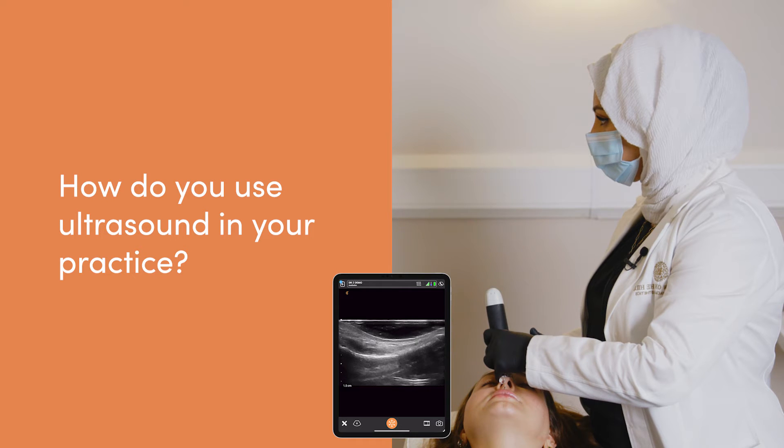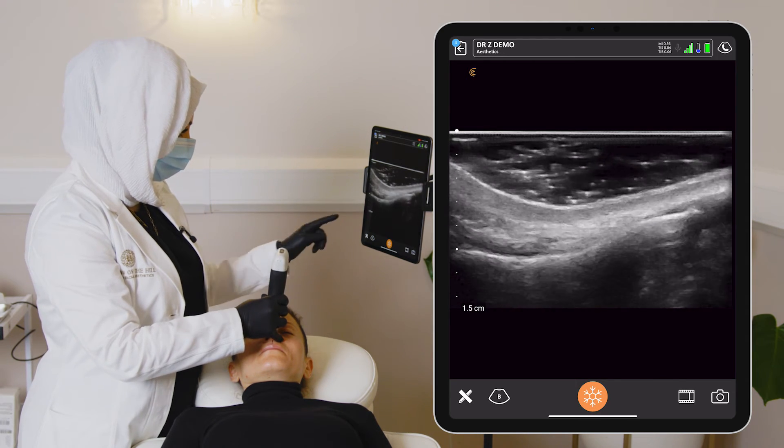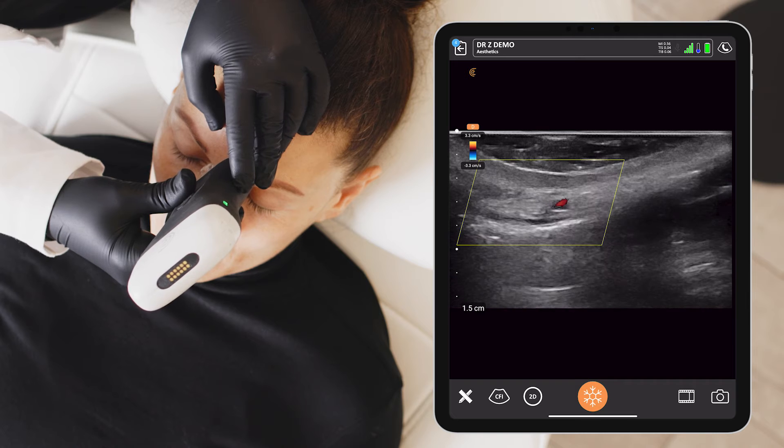When I first introduced ultrasound I was mapping the whole face as much as I could — I was very curious and wanted to see all the vessels and all the layers. This was not a realistic thing to keep up; it meant I was often running behind schedule. So over time I evolved my practice to make a conscious decision that I would scan and map particularly high-risk areas. I now make a point of pre-scanning the temple, the nose, and the piriform fossa, and indeed the center of the chin if I'm using a biostimulator that is not easy to dissolve.